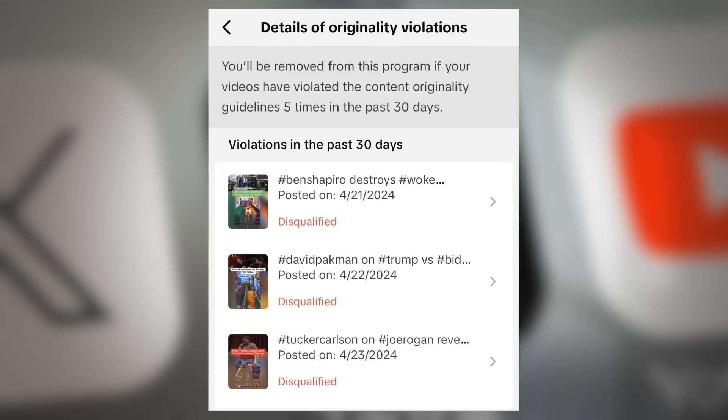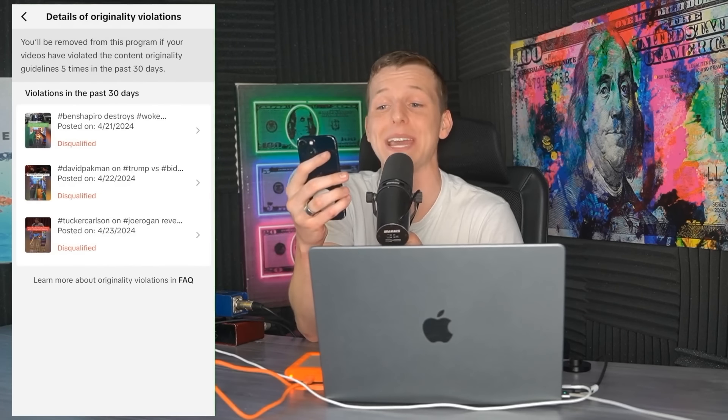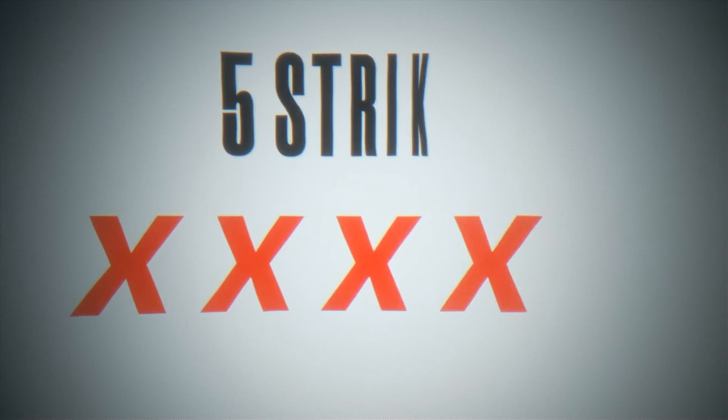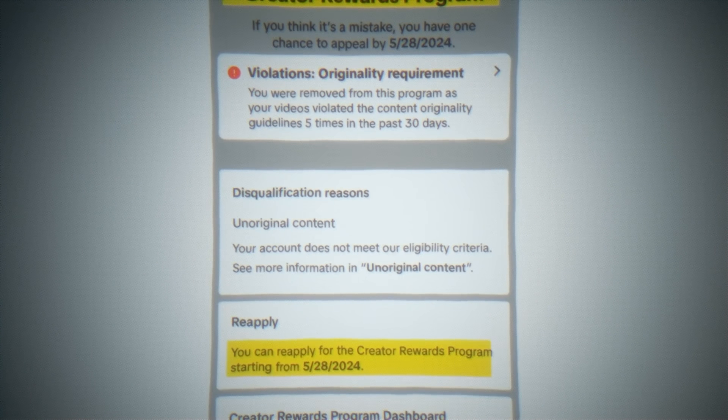On top of that, TikTok is kind of cracking down on their content originality guidelines. They've already given me three strikes on my page the last few days for reposting other people's content. And if you get five strikes in a 30-day period, you get kicked out of the creativity program and have to reapply after a month.